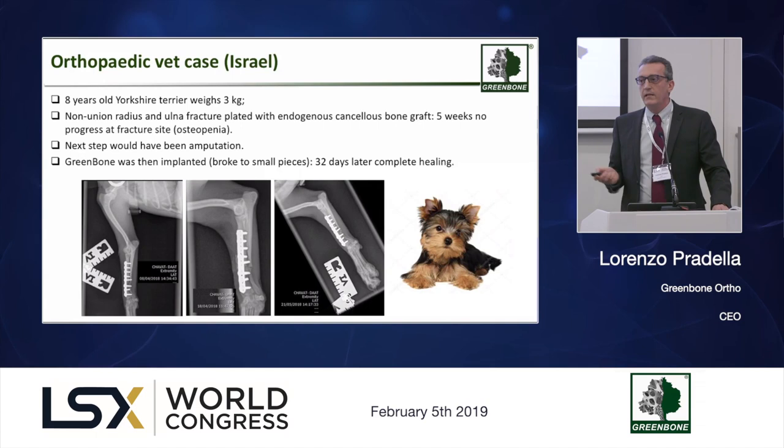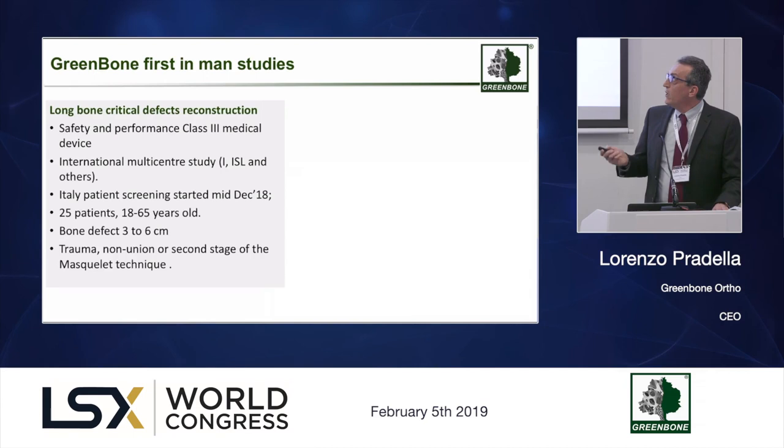This is a dog that was spontaneously treated by an orthopedic vet in Israel. The expected outcome was amputation of one of the forearms, but the limb was completely restored and the amputation was avoided.